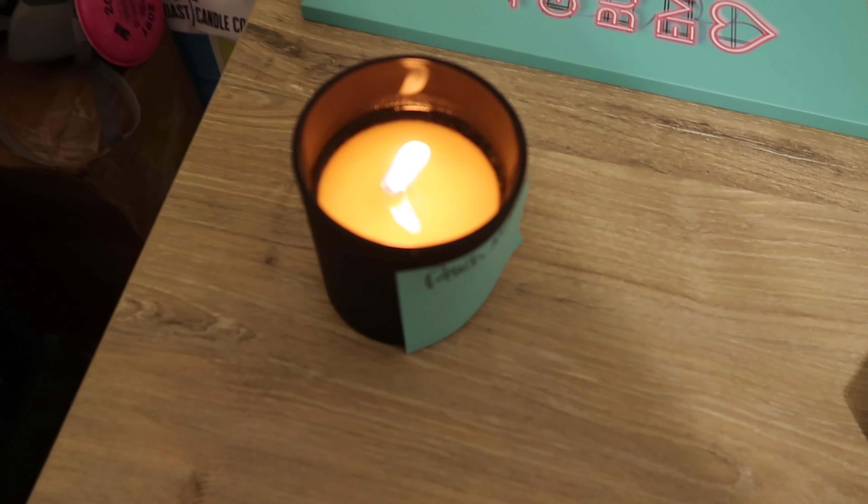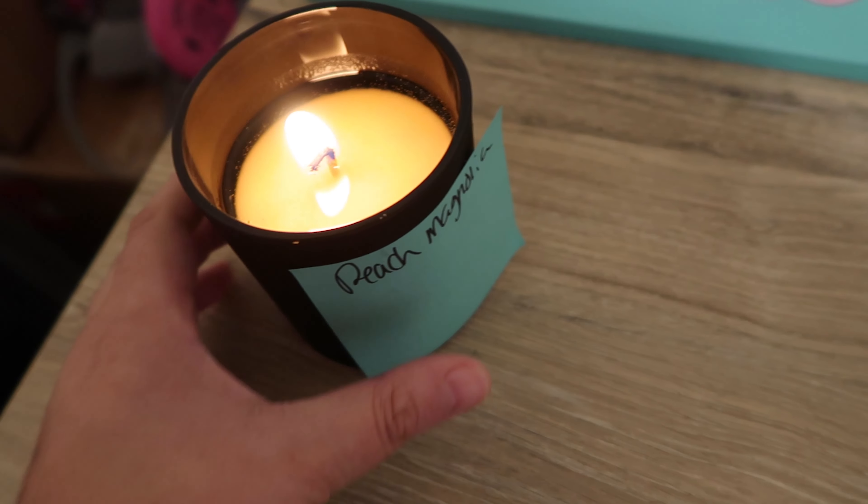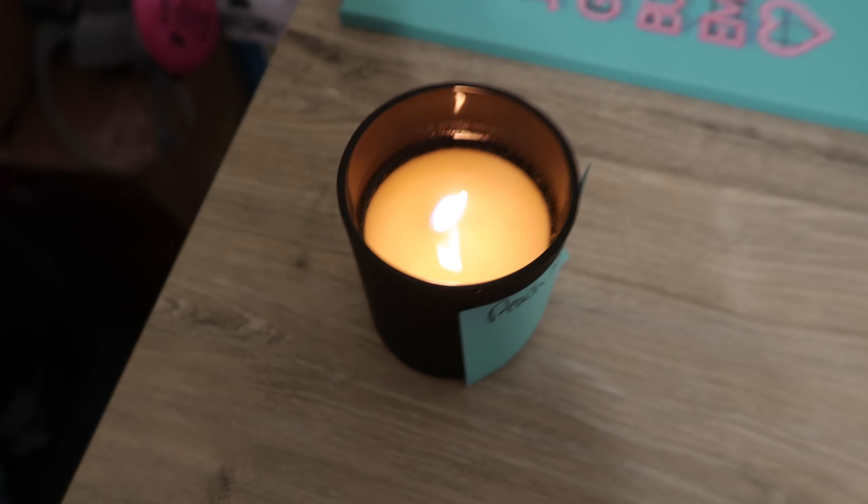David just came home. He didn't know the candle was on and he said he could smell it — I was just telling the vlog that I feel like I can't get my candles to smell. He said he could smell it and it has a really good, even burn pool. I didn't cut the wick, which I should have. This is a peach magnolia. He came in and he was like, 'Oh, it smells good in here' — like citrusy — and I'm like, that's my candle! I just feel so happy. You made my day, honey.